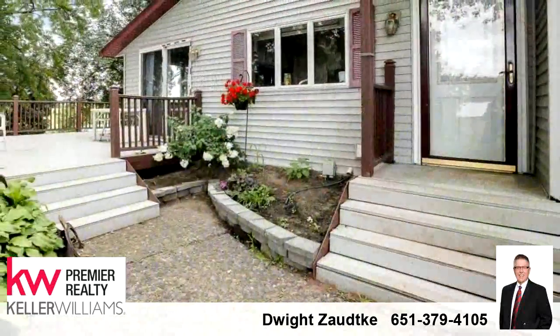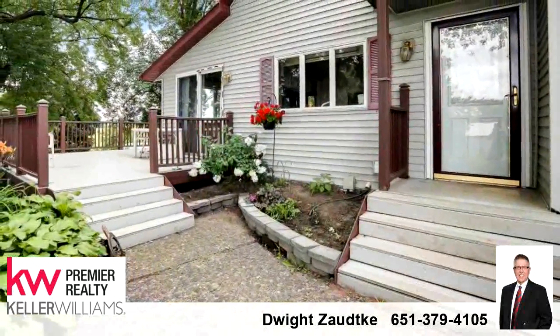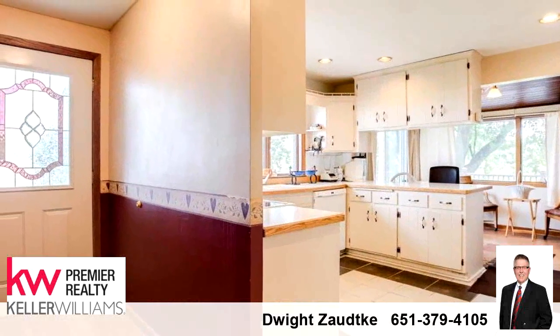For more information or to schedule a showing, contact 651-379-4105.